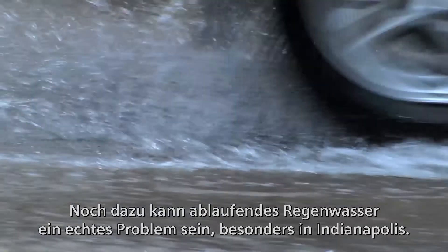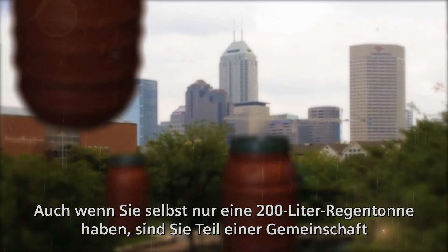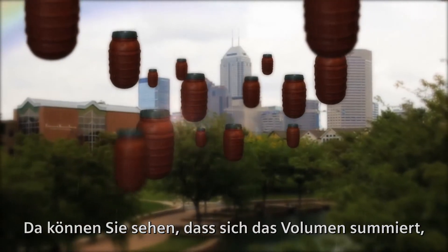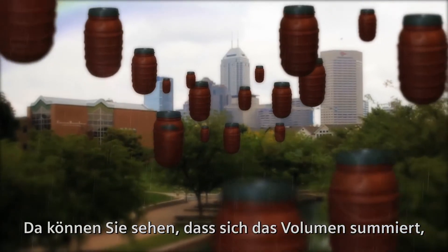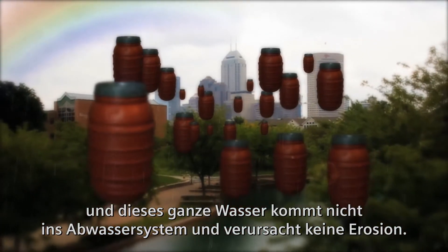Runoff water, especially in Indianapolis, can be an issue. As a collective — granted you only have this 55-gallon drum yourself — you're part of a collective of about 550 barrels that I've done. So you start to see gallons and gallons add up where that water doesn't have to go down the sewer system or cause erosion.